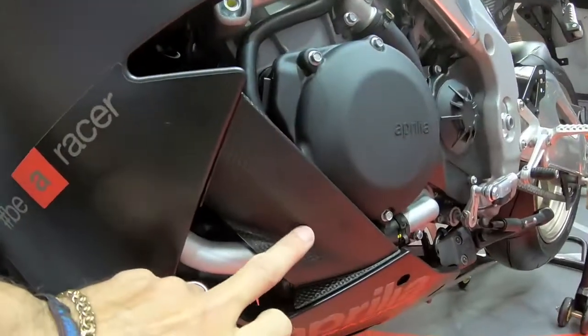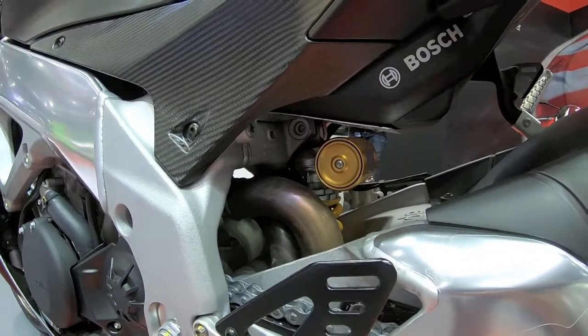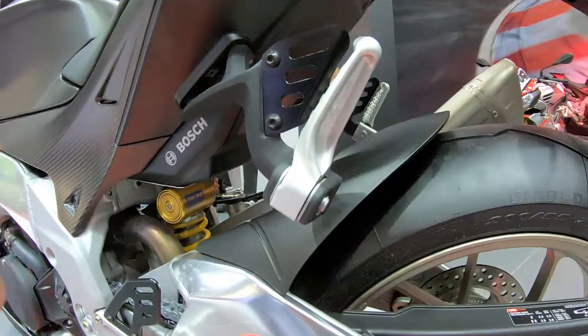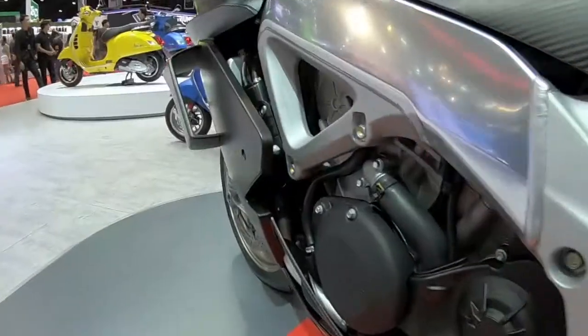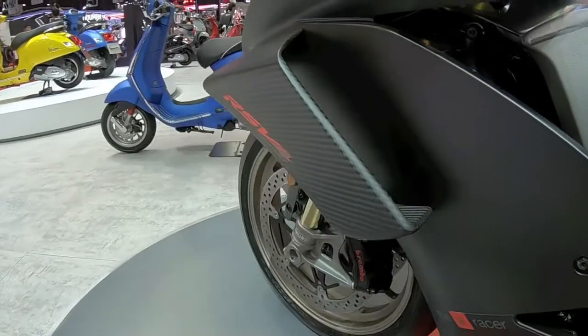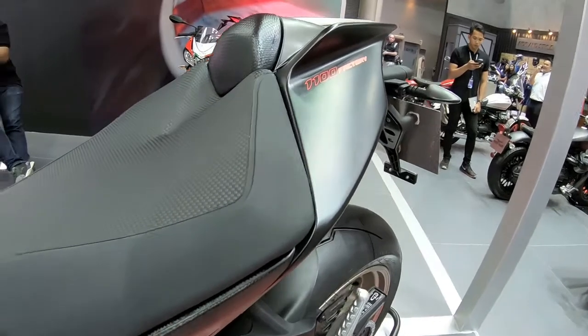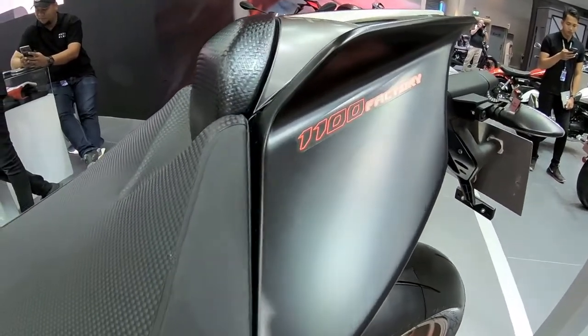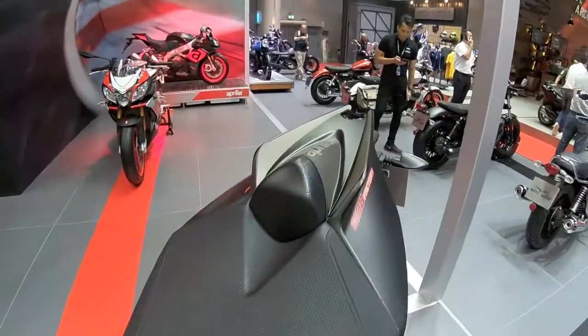The rear mudguard is plastic — it should be carbon. Not sure why it's plastic, it's the funniest thing. This is the Factory, the new 1100, not the 1000, but the basic version is still the 1000.